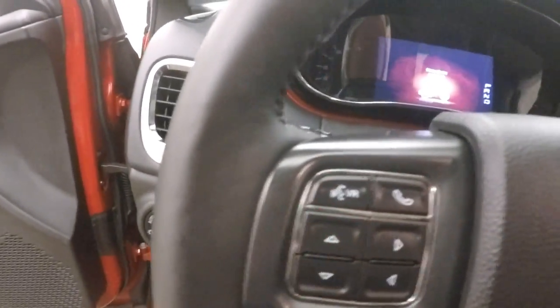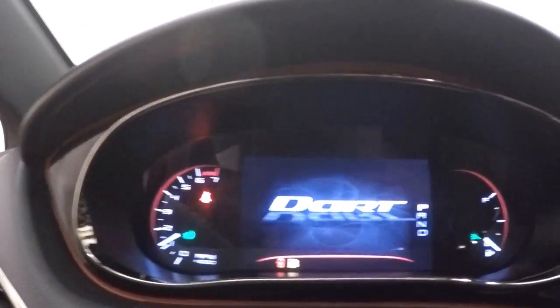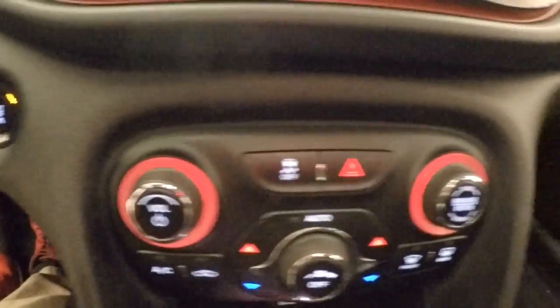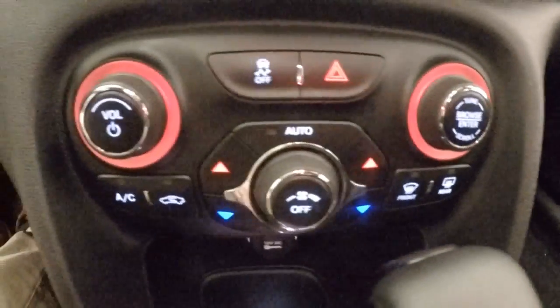Bluetooth menu and stereo control as well as cruise controls on the steering wheel, push button start, digital speedometer, an information center, nice touch screen display, rear backup camera, and stereo knobs and buttons as well as your climate control.